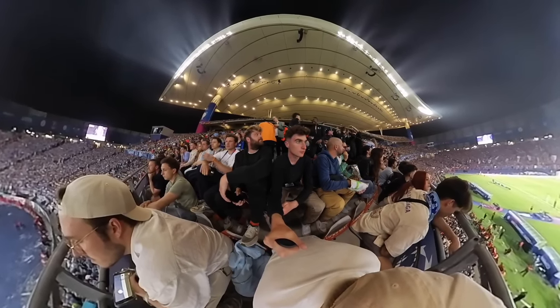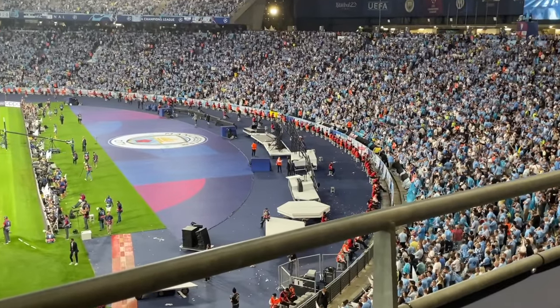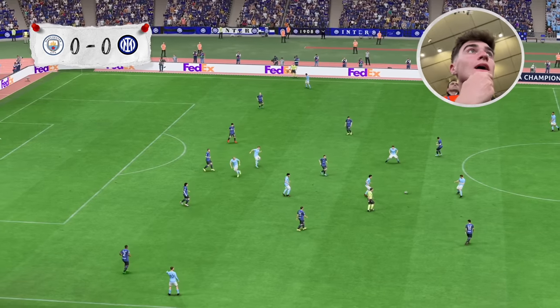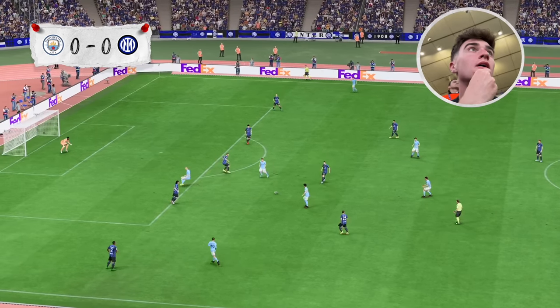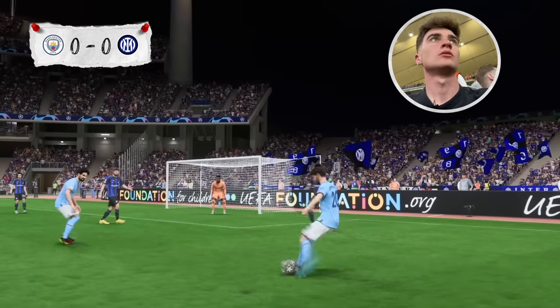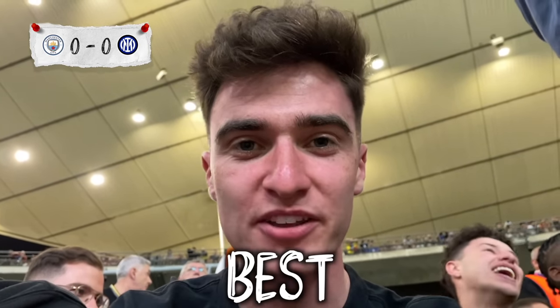Welcome ladies and gentlemen to the Atatürk Olympic Stadium, where Inter and Manchester City will go head to head to see who will be crowned Champions League winners. To start the game, Haaland came really close to putting Man City 1-0 up. Bernardo Silva too, into the box, cuts off his left foot. Five minutes in and City have already had the best chance so far.